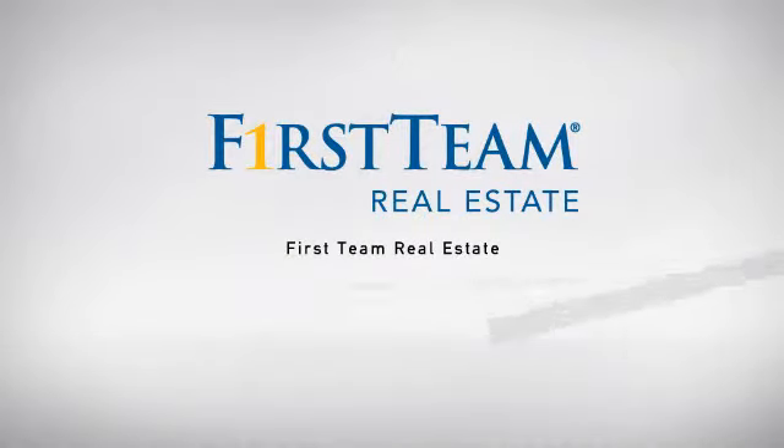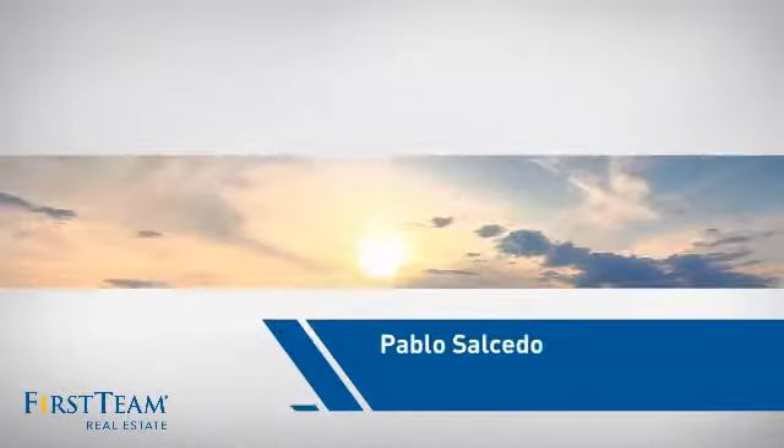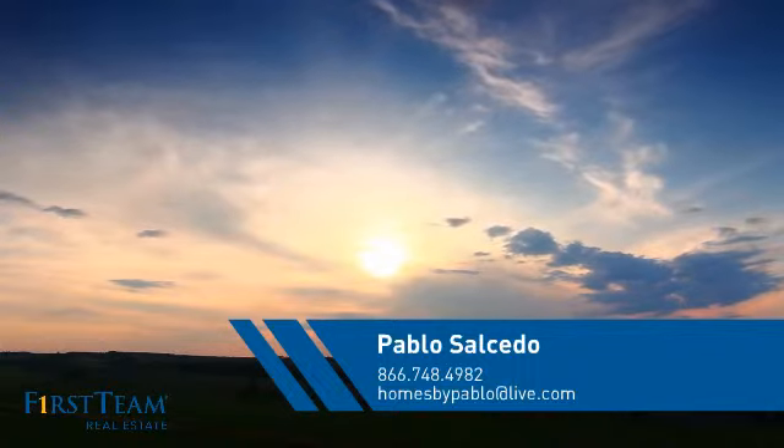At First Team Real Estate, our wide selection of listings helps you find a place you'll feel right at home in. This video is brought to you by your real estate agent, Pablo.